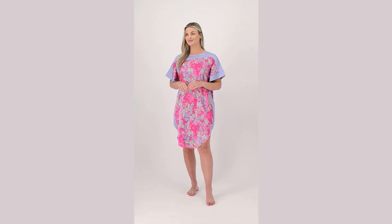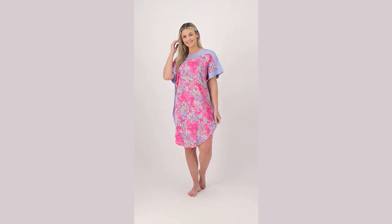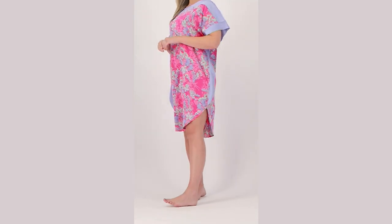It's 2% spandex and made from satin charmeuse. Just like all Breezies products, it wicks moisture so you feel cool. The colors are outstanding and beautiful.